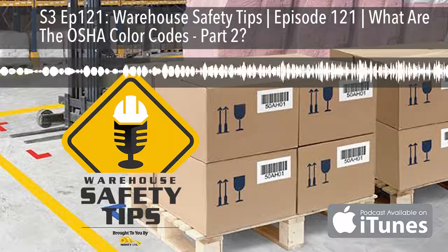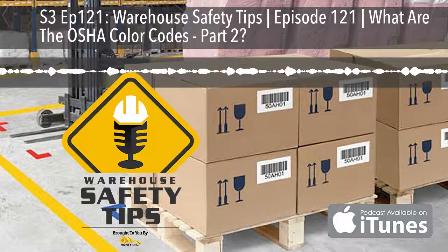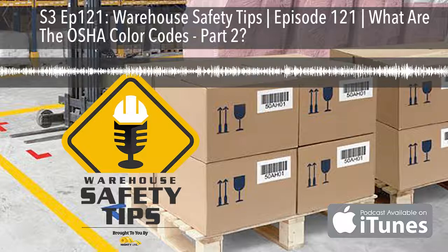Orange makes its way outside of OSHA guidelines. When you see the color orange, it's an indication of a warning. Think in terms of hunting clothing or construction signs on the highway — this color should immediately have you paying attention.